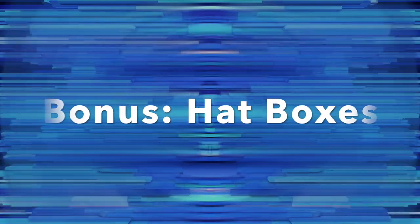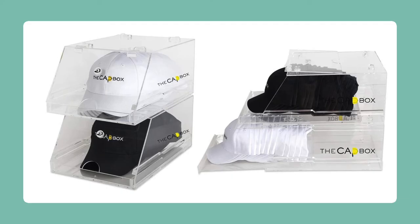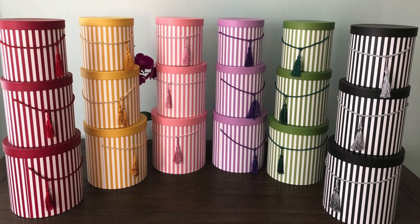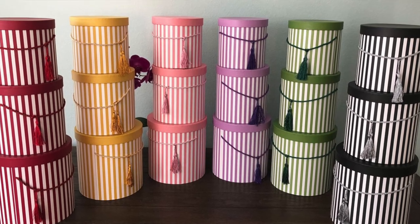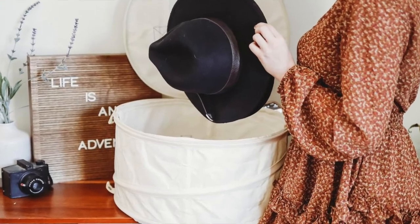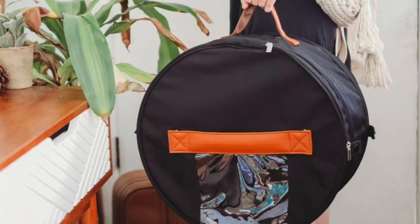Putting your hats in boxes will always keep them clean and fresh. The cap box keeps your hats organized and all in one place. Hat boxes are perfect for those expensive hats or hats that you don't plan to wear on a regular basis. And finally, this foldable hat bag is the best storage option for you to take on vacations and road trips.